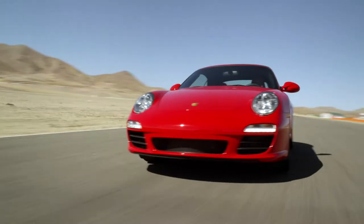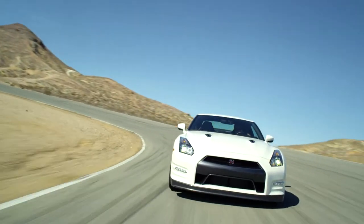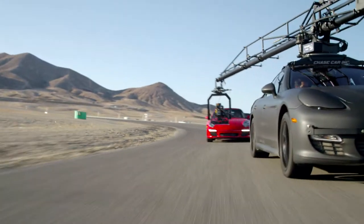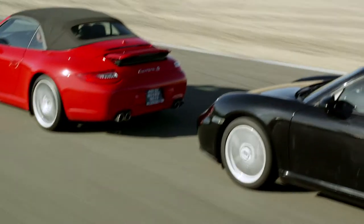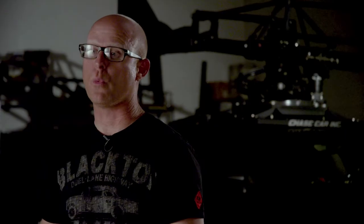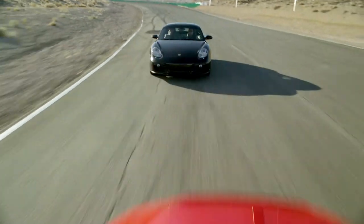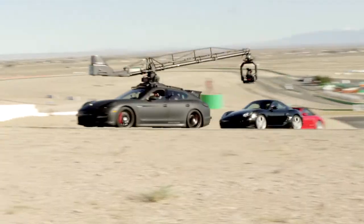We shot the 911, we shot the Cayman, we shot the GTR, the SLS — the Mercedes. Those are all high-speed performance cars. You're able to accelerate with them, slow down with them, keep riding with them. There wasn't a lot of trying to catch up or slowing way down into a corner. We carry a lot of speed in the corner with them — matching them speed for speed, whether it's coming into the corner, coming out of the corner, going through the corner, down the straightaways.